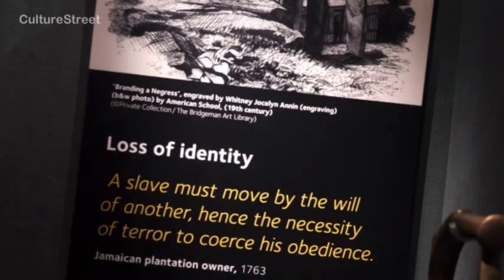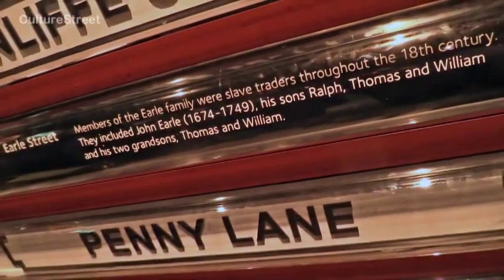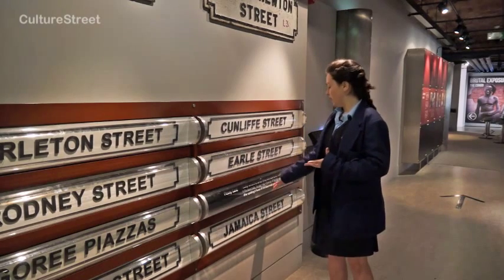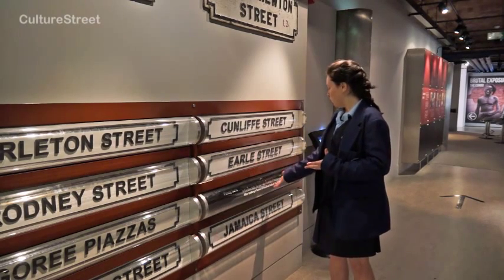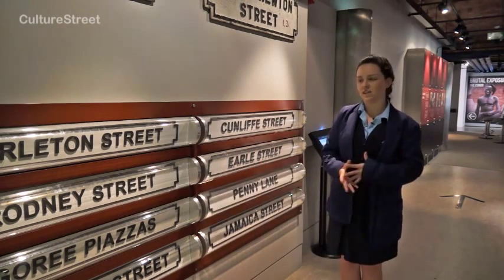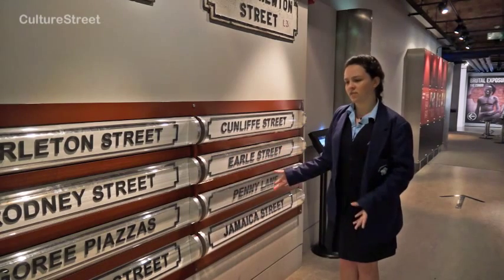We learnt that they changed the names of the slaves — plantation owners would change the name to whatever they felt they wanted to, which was quite dehumanising. These are all Liverpool street names, and Penny Lane is a Beatles song but it's also probably named after James Penny, who was a captain that traded slaves from Liverpool.